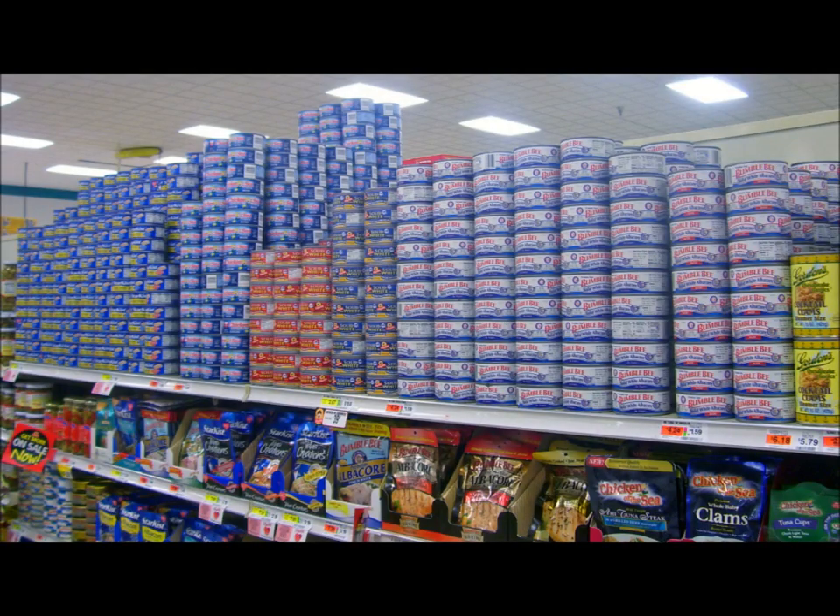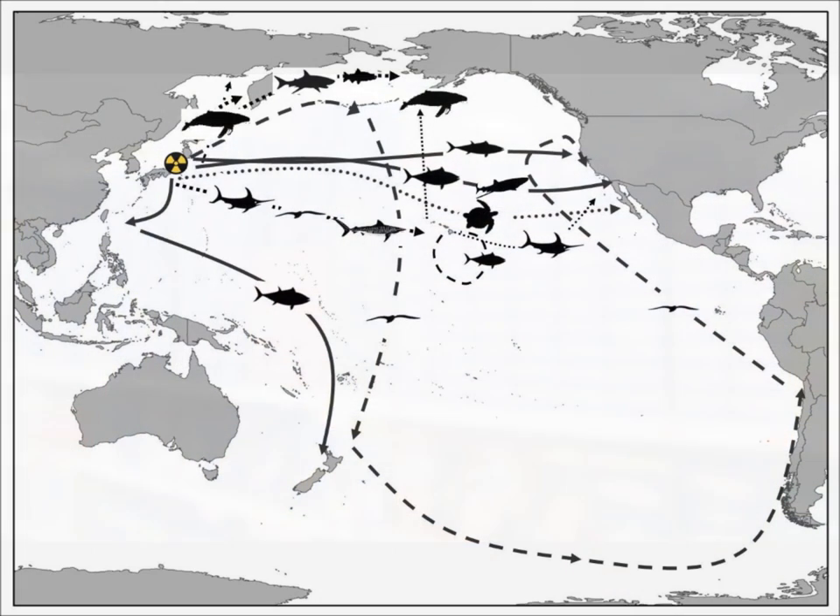But what about other types of tuna, like the kind that end up in the cans on your supermarket shelves? And the bigger question is, how many other animals use the waters off Japan and then migrate great distances to other ecosystems in the Pacific? The answer is a lot, and a lot of those species end up on your plate.